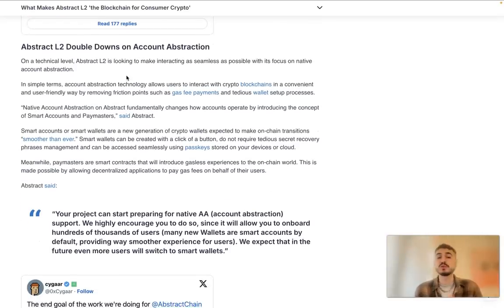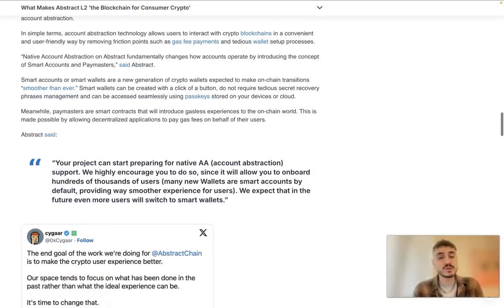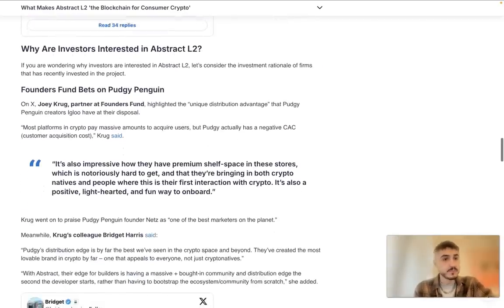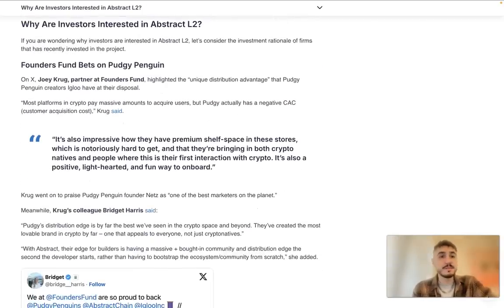Abstract L2 is looking to make interacting as seamless as possible, with its focus on native account abstraction. In simple terms, account abstraction technology allows users to interact with crypto blockchains in a convenient and user-friendly way by removing friction points such as gas fee payments and tedious wallet setup processes. Smart accounts, or smart wallets, are a new generation of crypto wallets expected to make on-chain transactions smoother than ever.